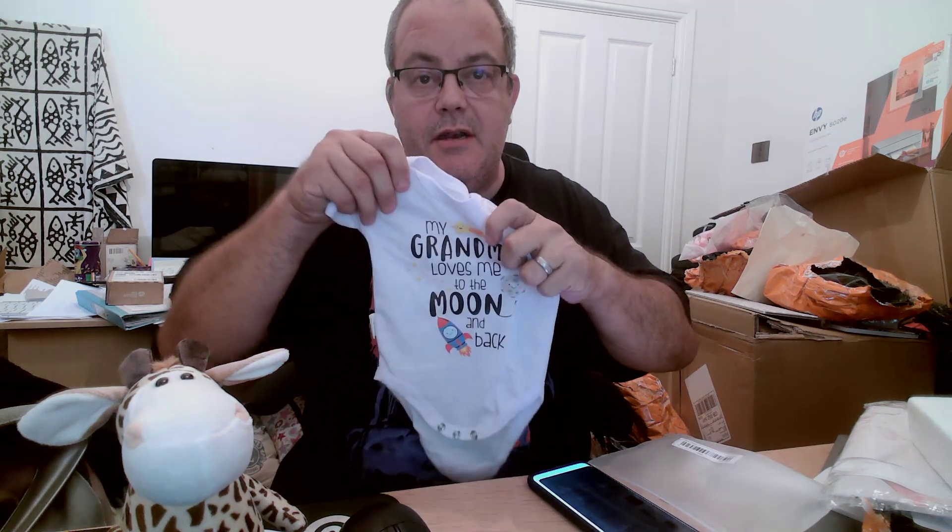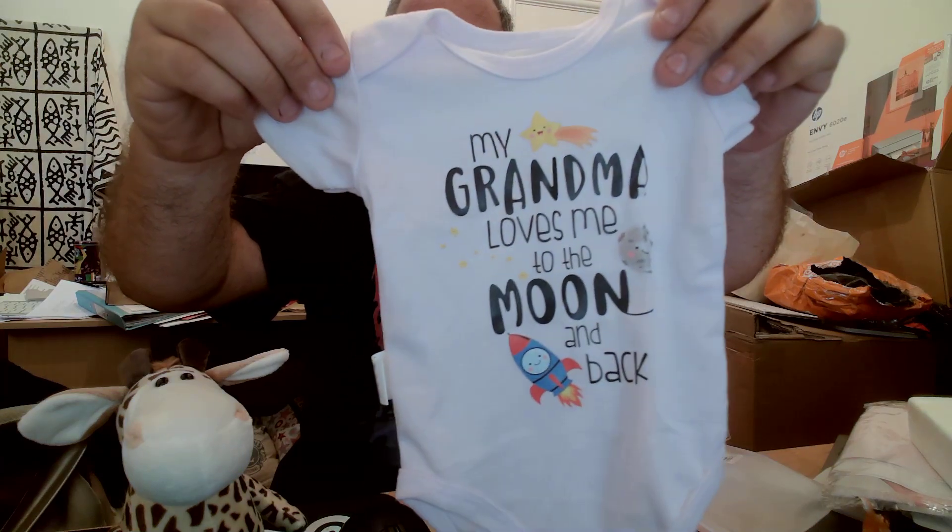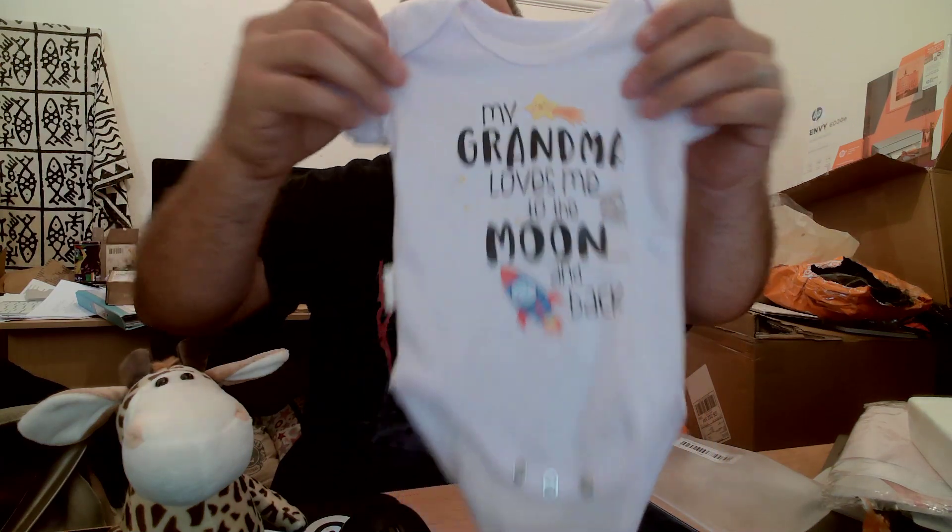First one is another baby thing — Amelia needs more baby clothes. This is a nice one for a grandma: 'Grandma loves me to the moon and back.' To be fair it was £1.39, so not a lot of money. Baby clothes are so expensive these days, but that was a bargain.